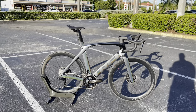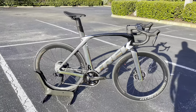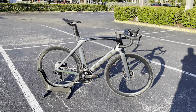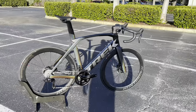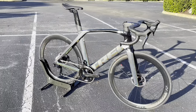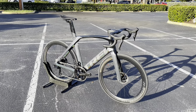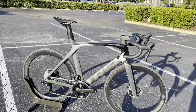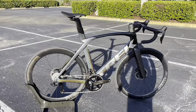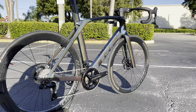Hey, how's it going everyone, GC Performance here back with another video. Today I have this beautiful 2022 Trek Madone SLR9 — this is their top-tier model, featuring the new Dura-Ace 12-speed. Big shout out to B&J Cycles for letting me spend some time with this bike. It's already sold, but they do have more Madones coming in with new Shimano components, so I'll link their info below.